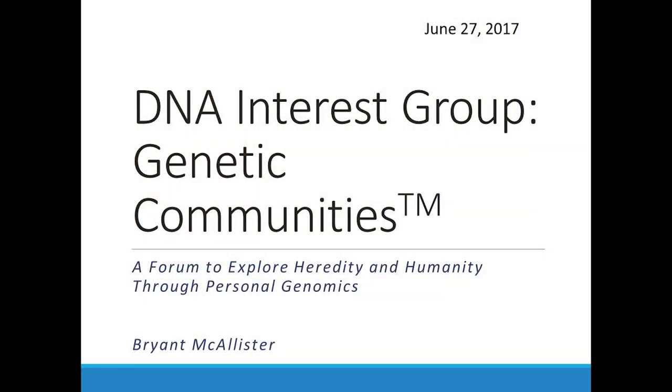My phone says it's six o'clock, so I'll go ahead and get started. Thanks for coming to the June meeting of the DNA Interest Group. Tonight I'm going to focus on doing a presentation on this recent feature that was added to the AncestryDNA platform. How many individuals here are AncestryDNA testers? Raise your hand. Quite a few of you have access to that particular feature.